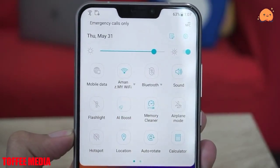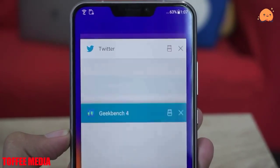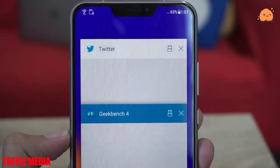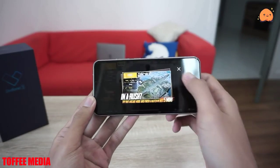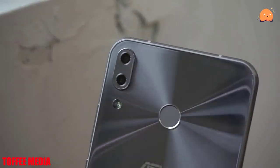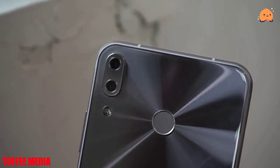The Asus Zenfone 5Z ZS620KL is powered by an octa-core processor and it comes with 6GB of RAM. The phone packs 64GB of internal storage that can be expanded up to 2000GB via a microSD card.